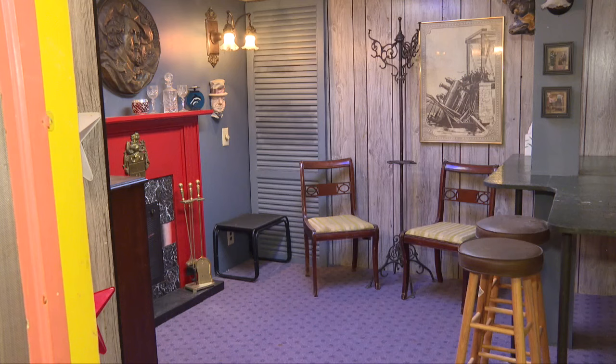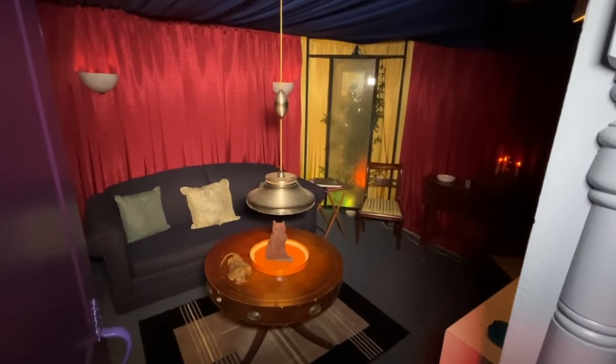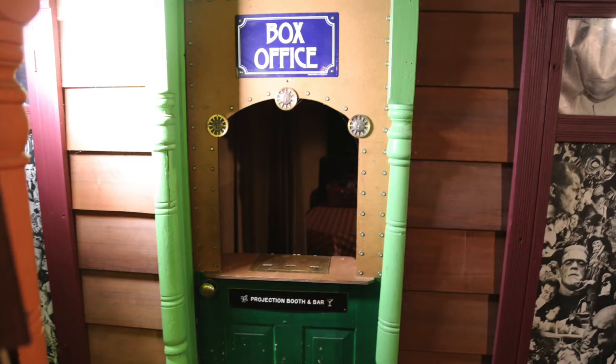It's a three-bed and two-and-a-half-bath home with about 2,500 square feet of space. The goal is to sell it as is — everything stays, including the vintage film projectors and ticket booth.